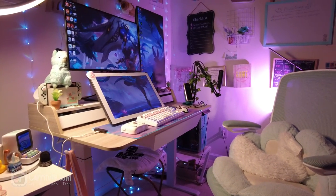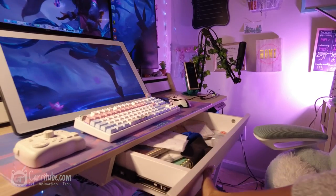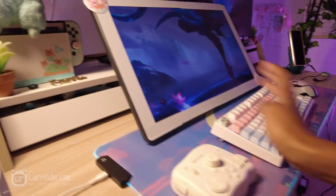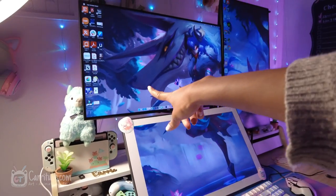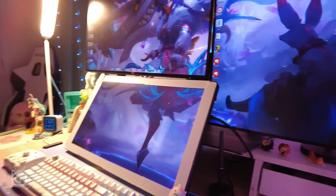Look at this cottage core style standing desk - it has tons of storage. There's a big drawer right here for all my supplies, drawing tablets, and planners. I have even more storage over here with these two drawers where I keep all my gaming stuff, because I have my Switch connected to this monitor.